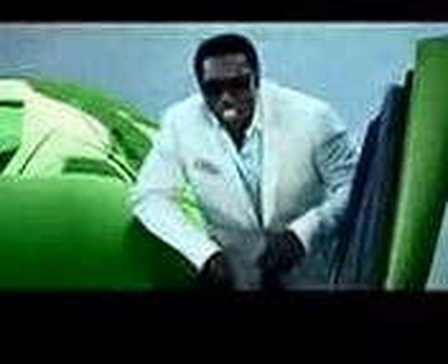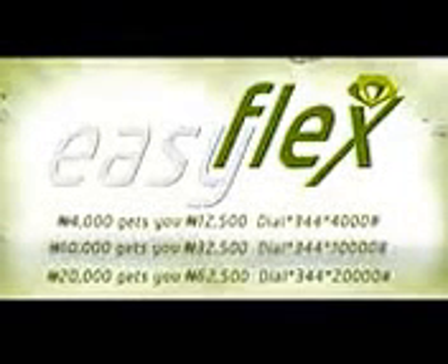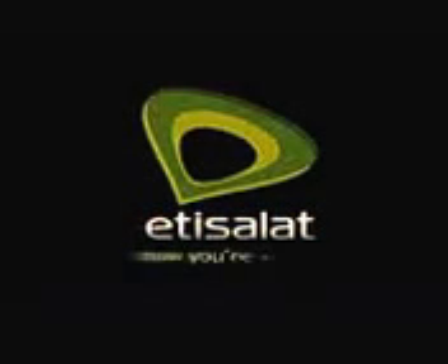But don't take our word for it. Take EasyFlex for a spin today. Etisalat — now you're talking.